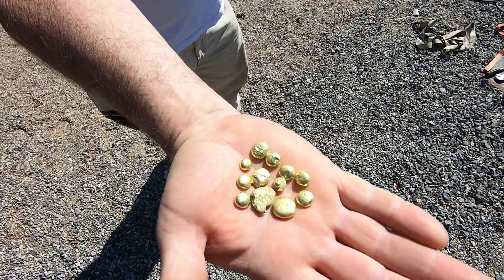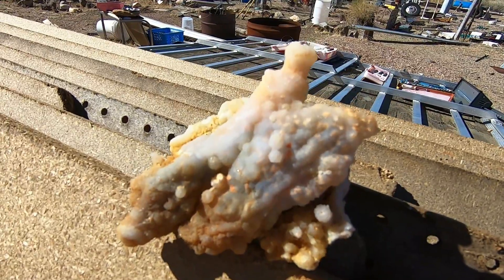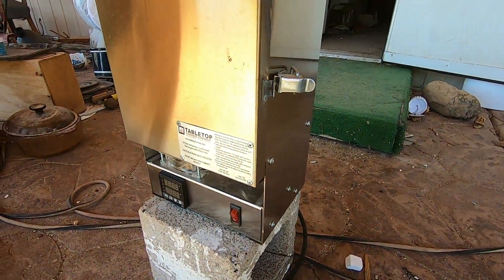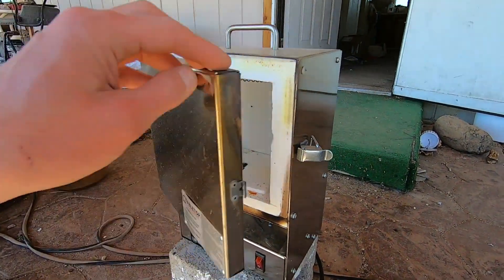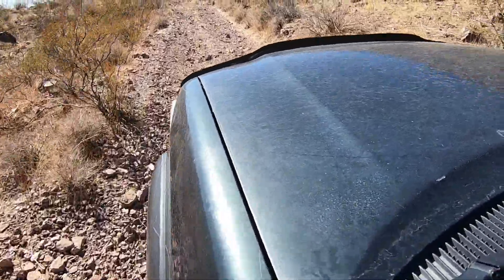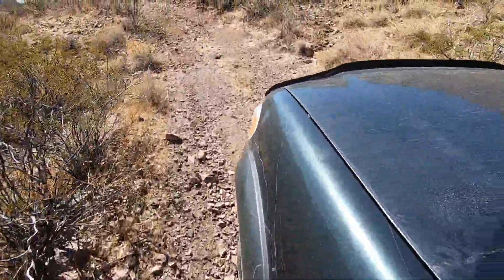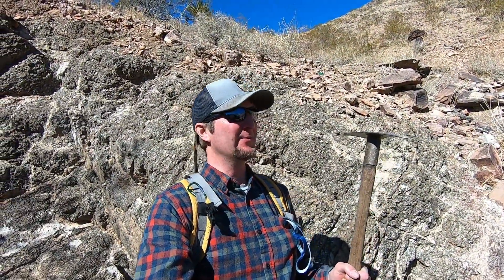Today we're looking for gold, wickedly awesome chalcedony, and the ever-elusive black calcite. We've made our way up to the old Black Sheba Mine and we're going to check out some of the old workings.